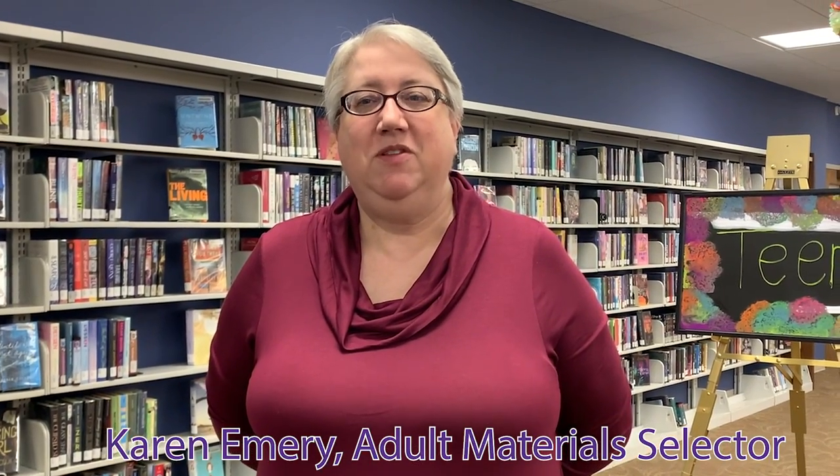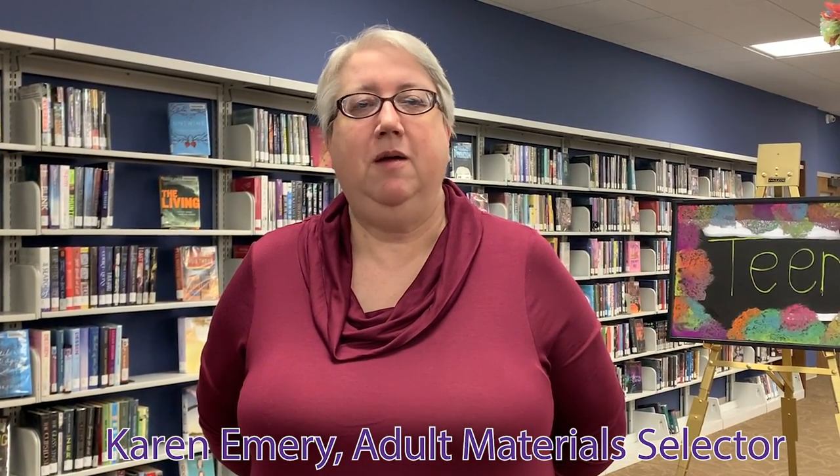Our two material selectors split the task of choosing materials by age group. Karen selects the materials for the adult collection and Kaylin selects the materials for the children's and YA collections. Karen and Kaylin will now talk a little bit about their selecting process. My name is Karen Emery and I am the adult materials selector. I use a number of different sources for finding books and audiovisual titles to order.